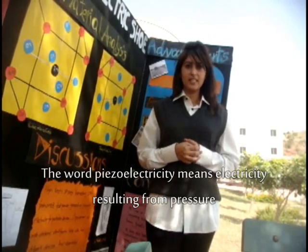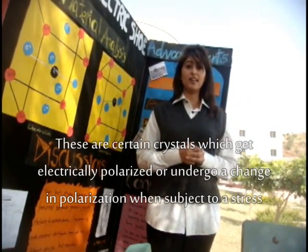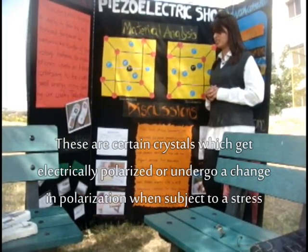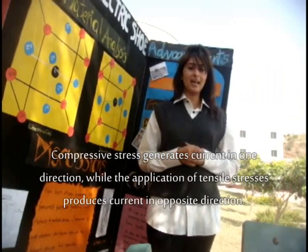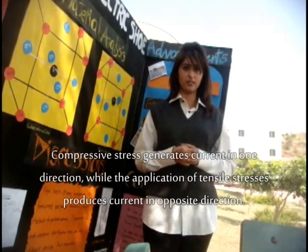The word piezoelectricity means electricity resulting from pressure. These are certain crystals which get electrically polarized, or undergo a change in polarization, when subject to a certain stress. Compressive stresses result in the production of current in one direction, whereas the application of tensile stresses results in the production of current in the opposite direction.